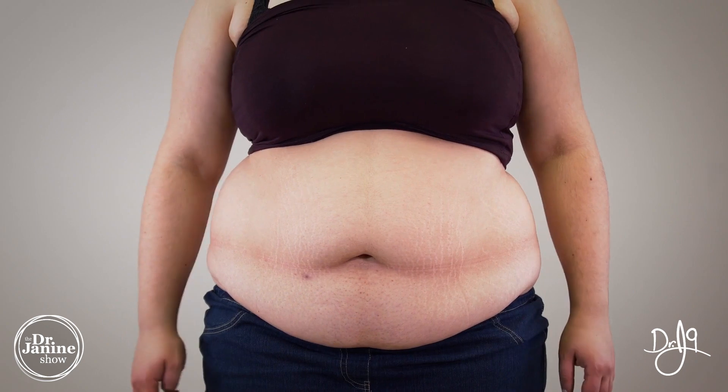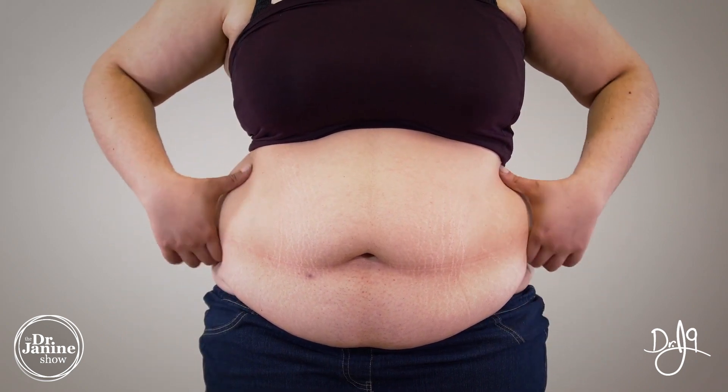With insulin resistance, our cells no longer are utilizing that insulin to be able to allow for the proper intake of our glucose into our cells to burn it up and turn it into energy. This is of course one of the premeditating factors of diabetes, but also a part and parcel of metabolic syndrome as well.